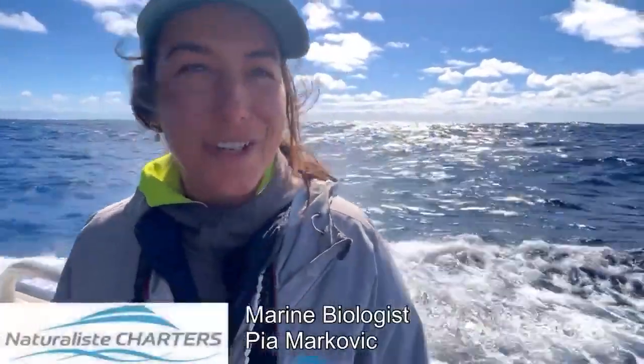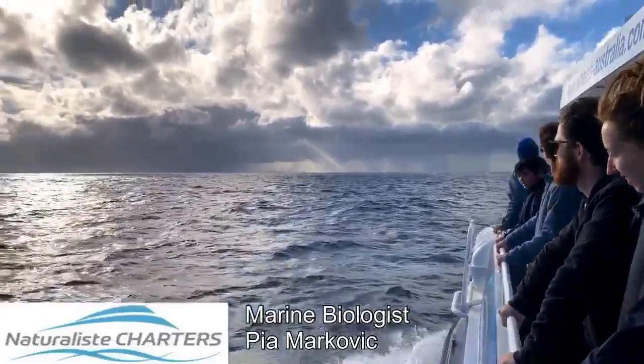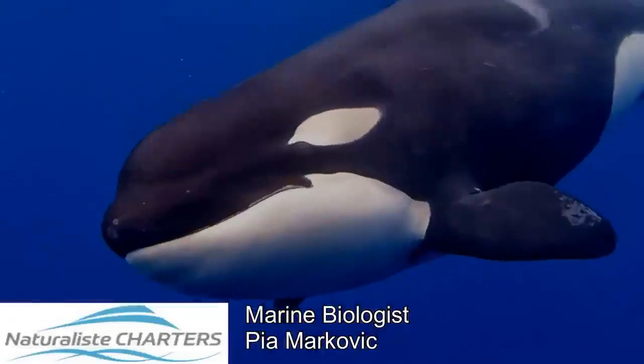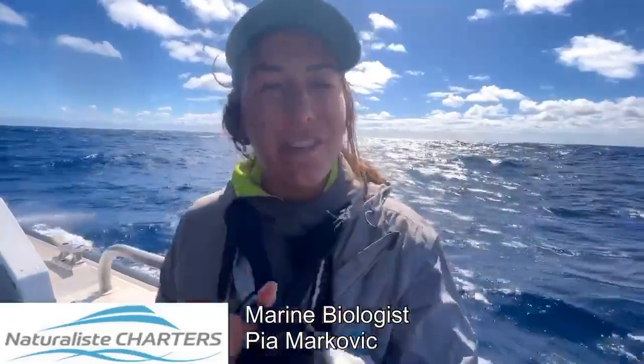We're here in the Southern Ocean, Bremer Bay. We've gone straight out 24 nautical miles from the Bremer marina and we've come to where we normally go to see our killer whales for the austral summer, and we're towards the end of our season.